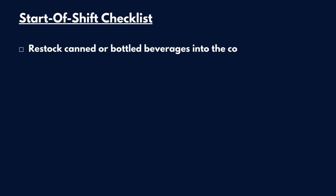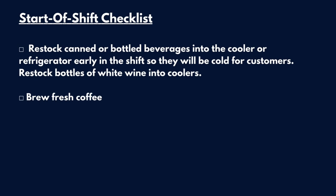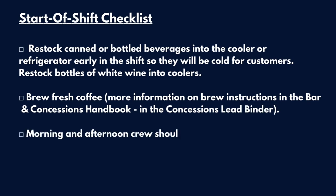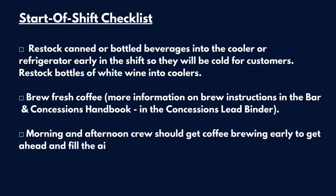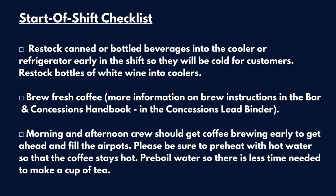Restock canned or bottled beverages into coolers or refrigerators early in the shift so that they will be cooled for customers. Restock bottles of white wine into the coolers as well. Brew fresh coffee — more information on brew instructions in the Bar and Concessions Handbook in the Concessions Lead Binder. Morning and afternoon crew should get coffee brewing early to fill up the air pots. Be sure to preheat hot water so that the coffee stays hot. Pre-boil water so that there's less time needed to make a cup of tea.